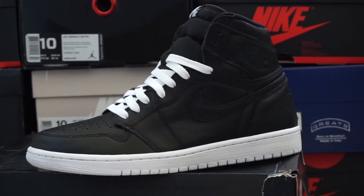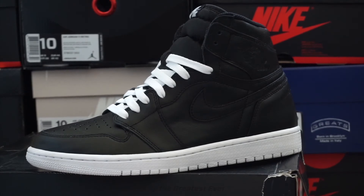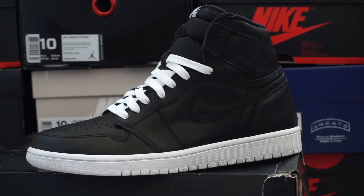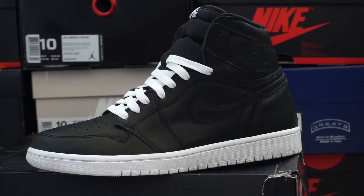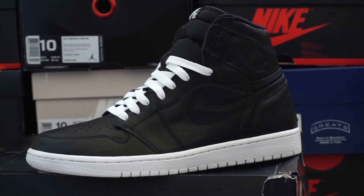Now we're going to start the countdown for my Jordan 1 collection. We'll kick it off with the Cyber Mondays — I swapped out the black laces for white laces. I think it compliments the shoe a lot better, gives it a cleaner look. Black on black you can never go wrong, but it's nice to change it up a little compared to everybody else keeping the black laces.